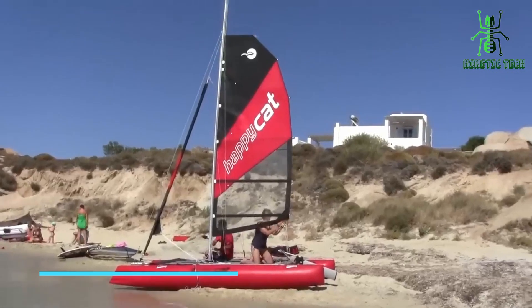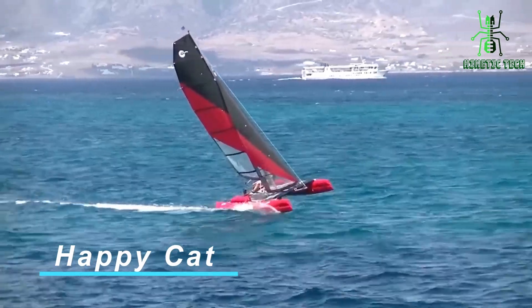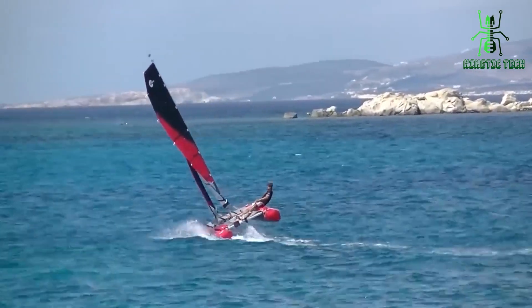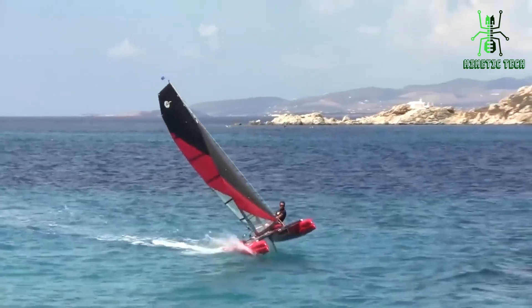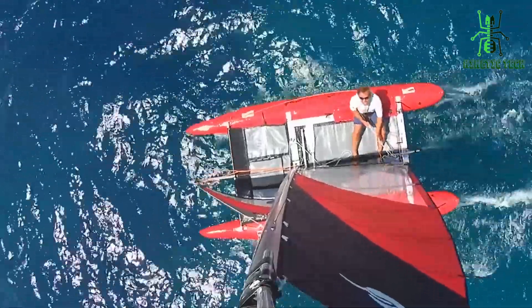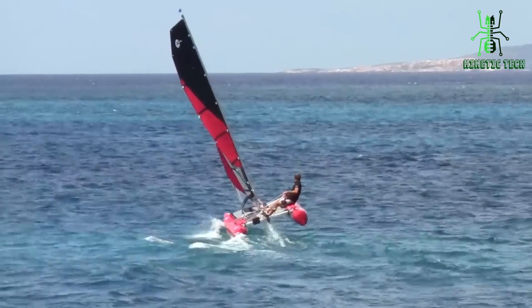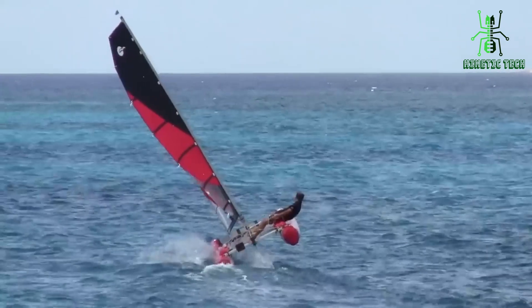Next up, we have the Happy Cat. This catamaran lives up to its name, bringing joy and excitement to your sailing adventures. With its spacious deck and robust construction, it's perfect for both beginners and experienced sailors. It is the fastest, best, and most versatile inflatable sports catamaran — with even larger hulls for more buoyancy and less resistance, more space for luggage and equipment, additional hull struts for stability in strong waves, speeds of over 16 knots, and exceptional sailing characteristics. As good as a hard shell catamaran, but can be packed in three bags.